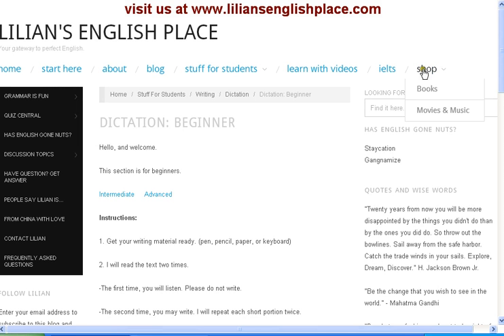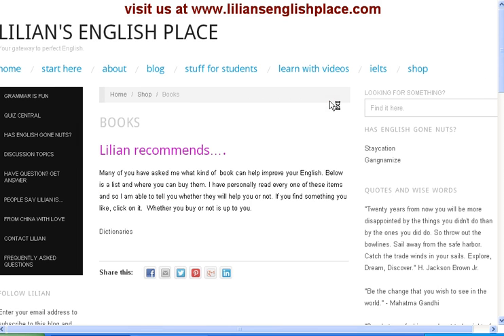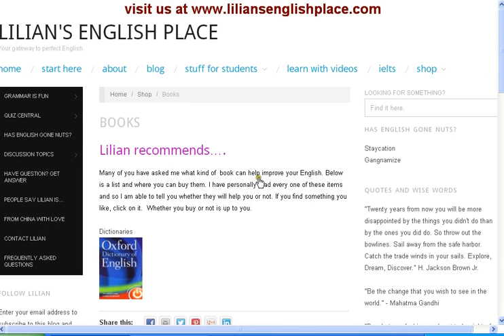You can also shop. In this section I have recommended some books that can help you to improve. Here we have a dictionary — if you like it you can click on it and you can buy it if you want to.